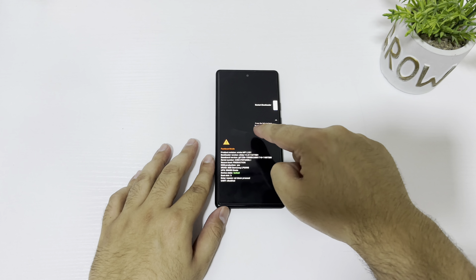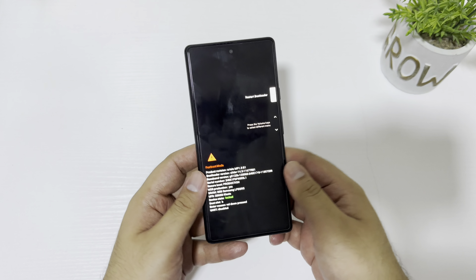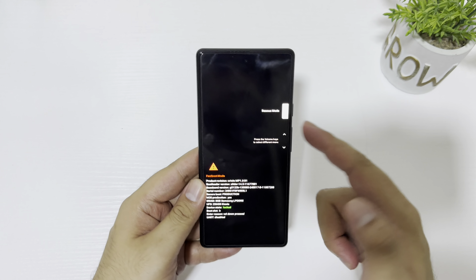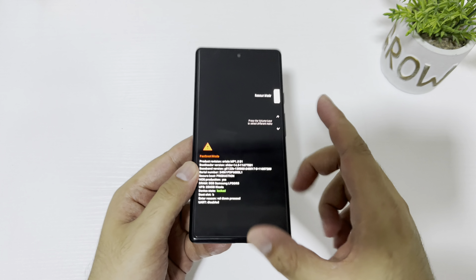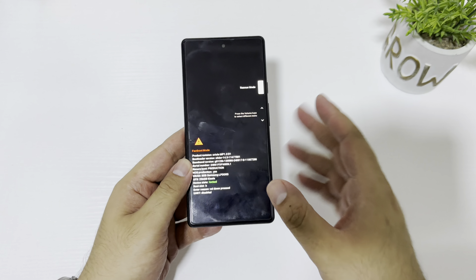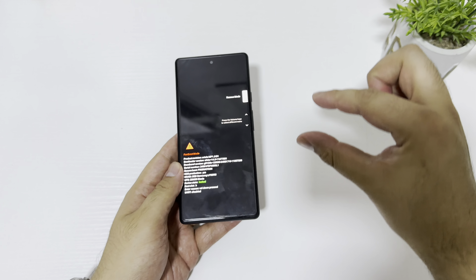I strongly believe this is not related to the motherboard — before this, my device was working really fine, really perfectly, and now it's bricked. I cannot do anything, so I'm completely hopeless and this is very disappointing.